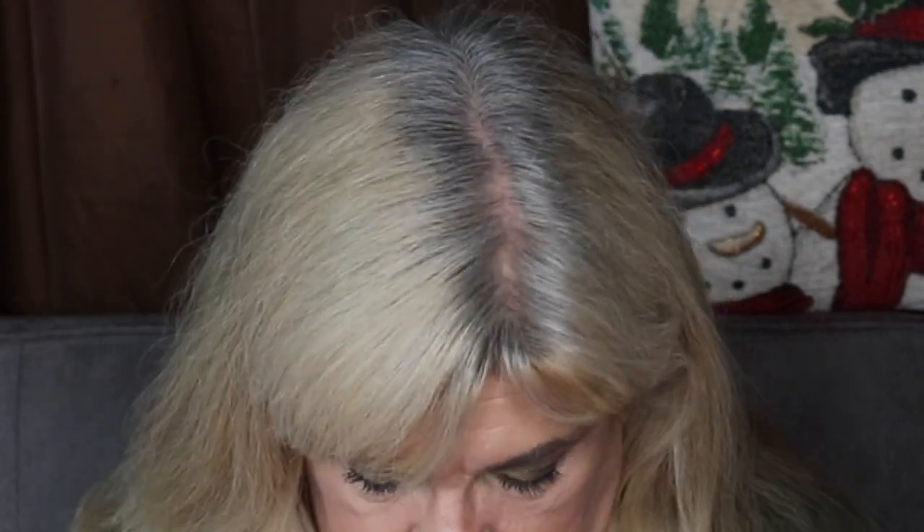By the way, I have the Jeffree Star and Shane Dawson Conspiracy Palette on as you can see. This is the second day I've worn the eyeshadow and I like it — it's very creamy and pigmented and you only need a little bit. Two looks in a row and I'm very happy with it. You hear all the hype and assume it'll be good but you never know — it is, it's good quality.